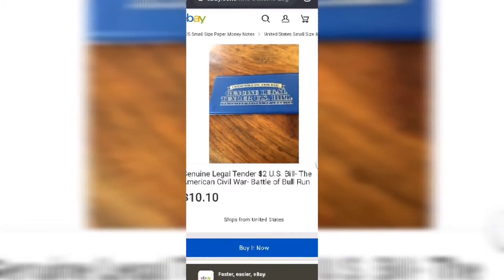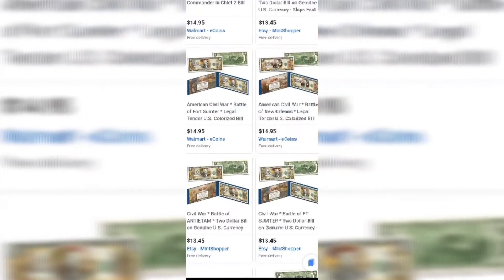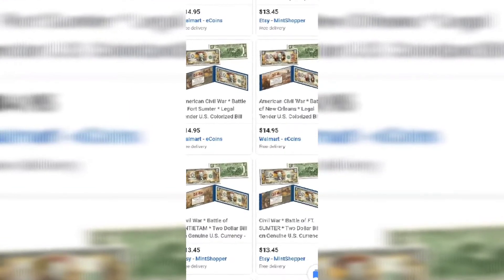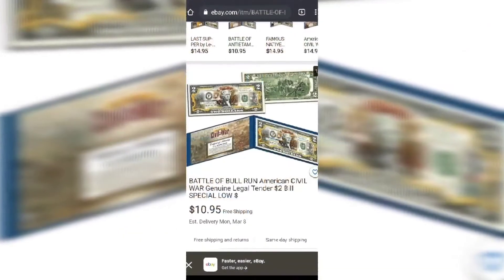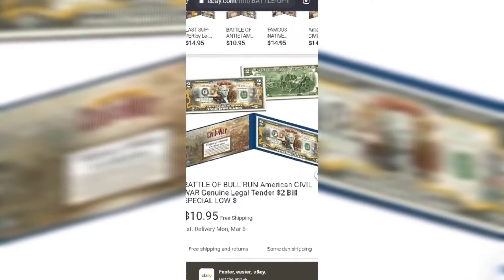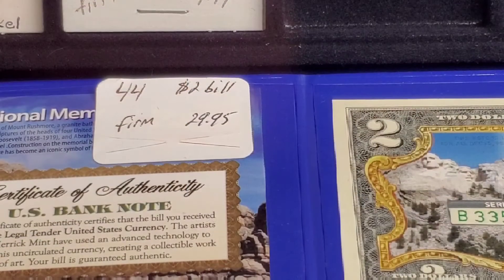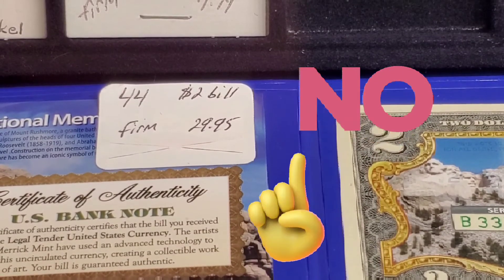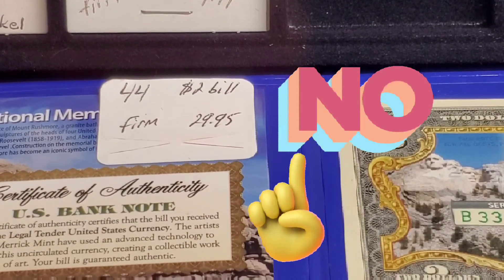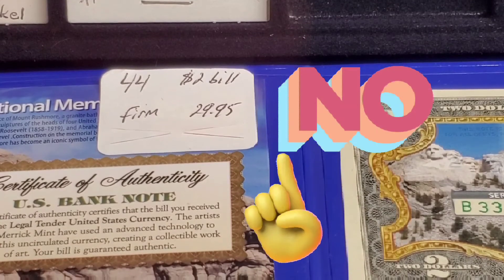Researching comparable listings, you can find similar colorized two-dollar bills from various vendors ranging from about $10 to $15, with another listed at $10.95. The ones at the store were listed at a firm price of $29.95 with no negotiation, so this brings us to no deal.